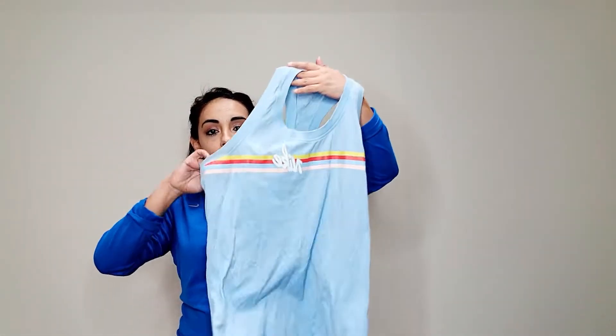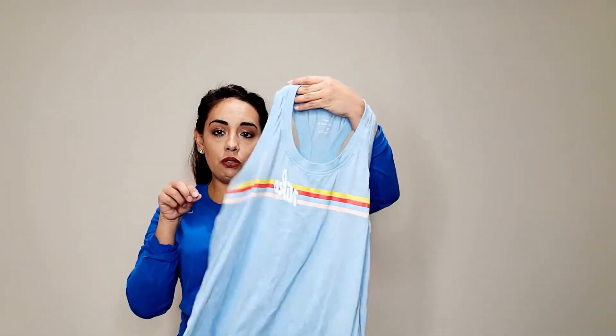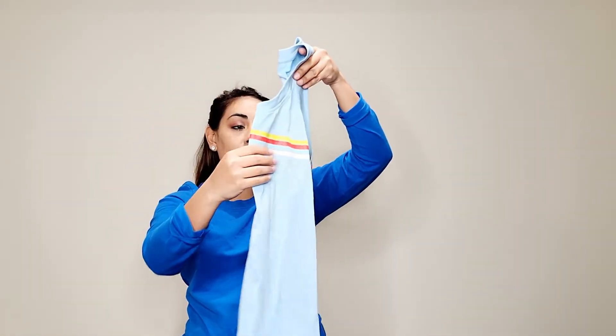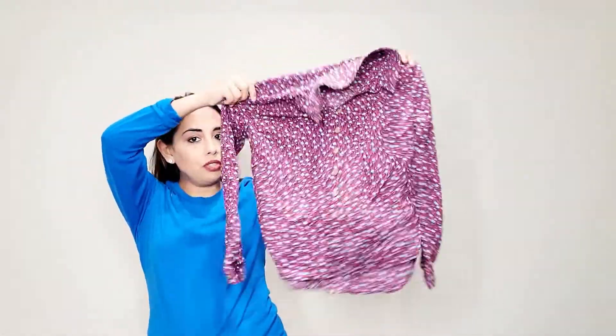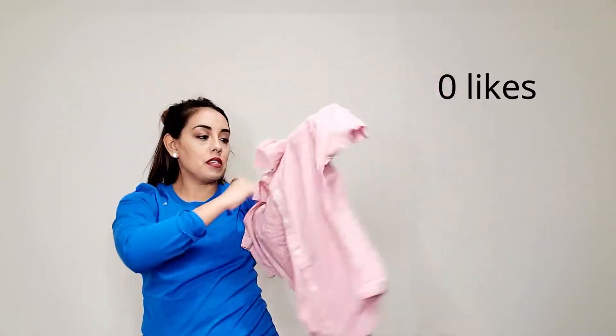Next I got this really pretty Nike top. Some Nike tops I do send over to Plato's Closet, but this one I thought was cute — if it didn't sell on Poshmark or Mercari I was going to probably keep it. Next I got this Maeve long sleeve; anything from Anthropologie I usually like listing. Also this Madewell short sleeve front tie top.